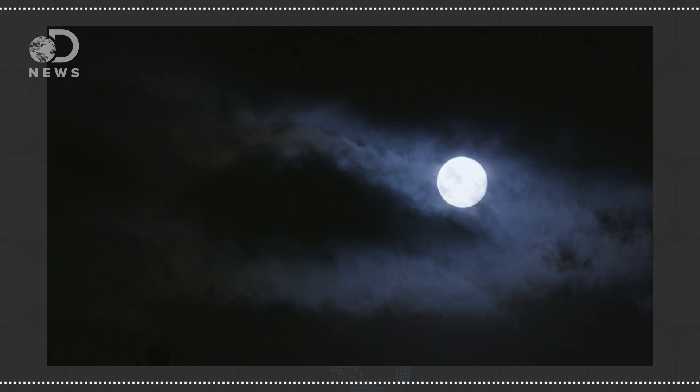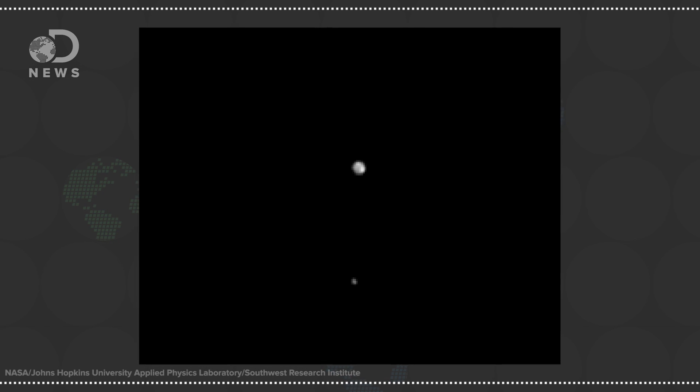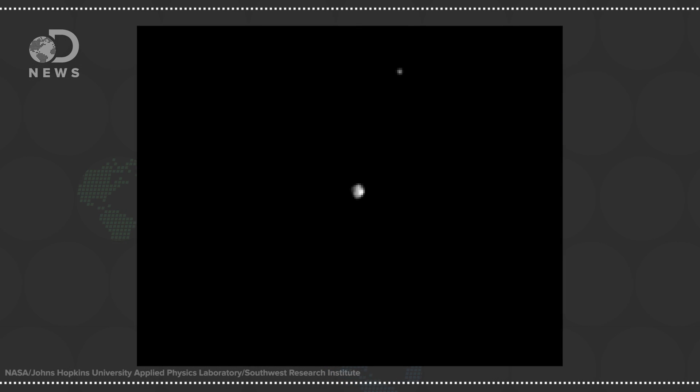The only other planet with a surprisingly large moon is, you guessed it, Earth. The moon is a little more than a quarter the size of the Earth — that's large enough that both bodies orbit a point just slightly off the Earth's center. Pluto and Charon are also tidally locked to one another, always showing the same face to each other. It's a rare arrangement that, you guessed it, only exists in our Earth-Moon system as well. Notice how you only see one face of the moon? It's tidally locked to the Earth, so we'll never see the far side from home.